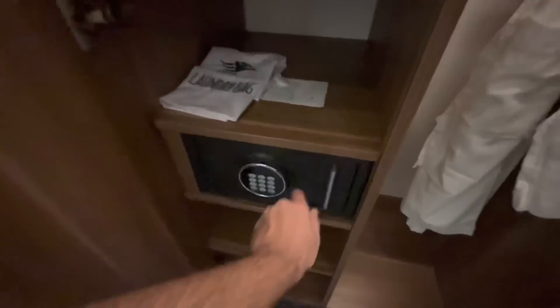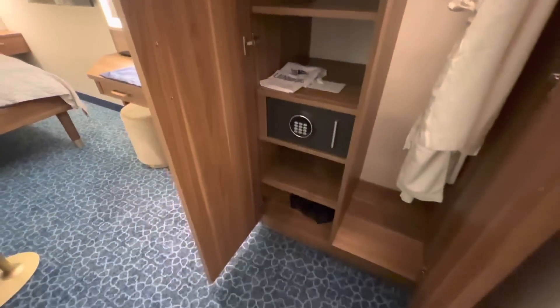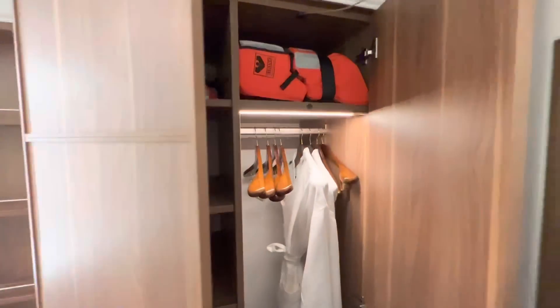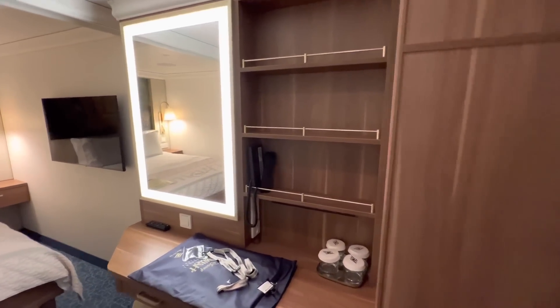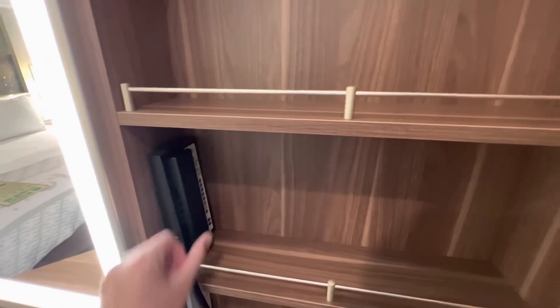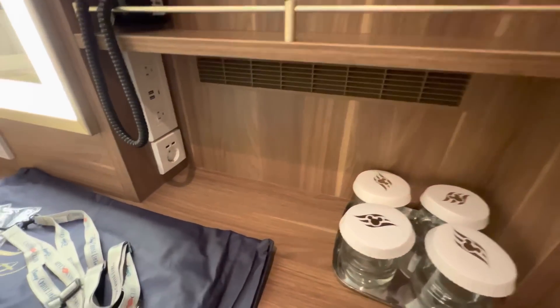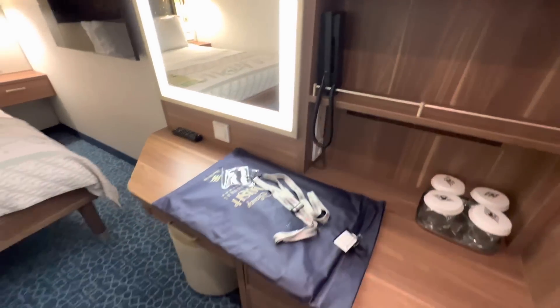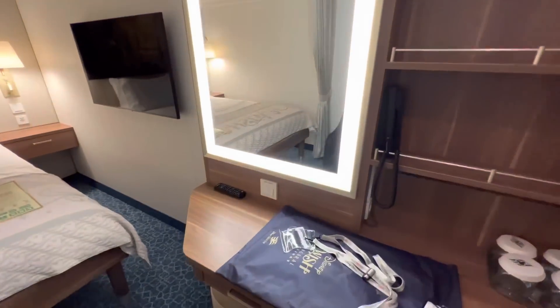Some shelves, some space to hang stuff, and here is the safe. Laundry bag is there — Eric already put his backpack down there. Good amount of shelves; for two people I feel like there's enough space, especially for a three-night sailing. The phone is off the hook — let's put that back. We've got our glassware over here. Look at all these outlets — there's USB and standard and all sorts of things. Our gift for being on one of the inaugural sailings and also being Castaway Club members.